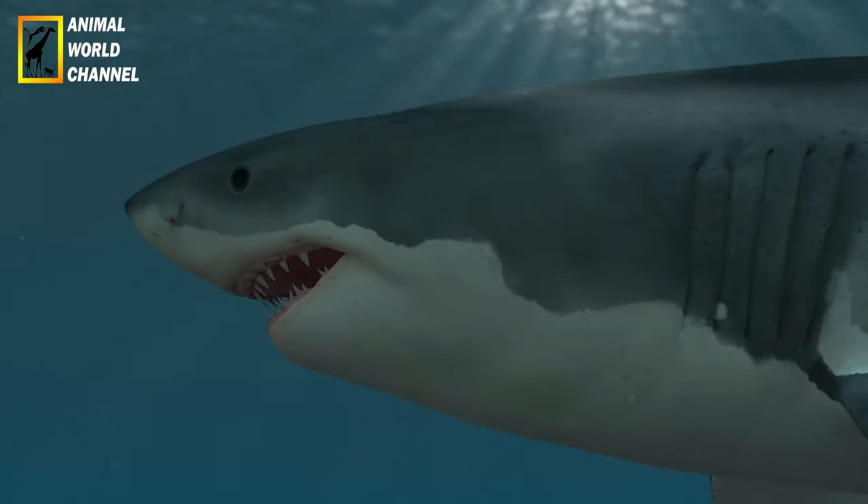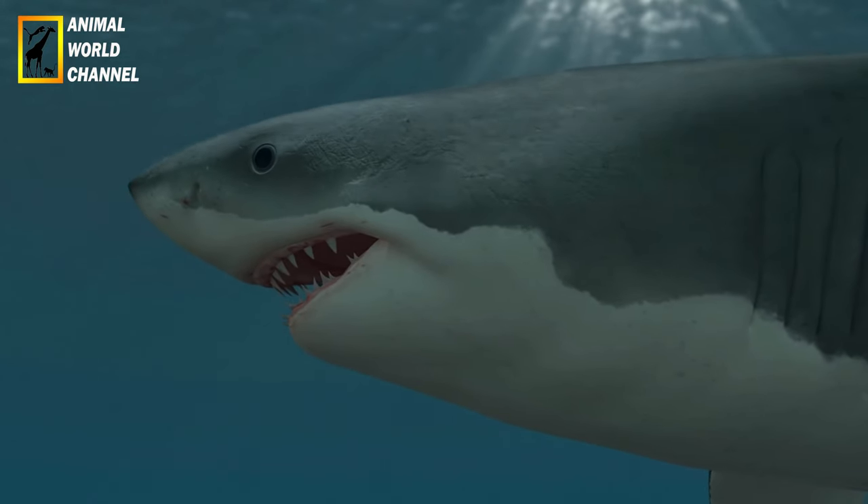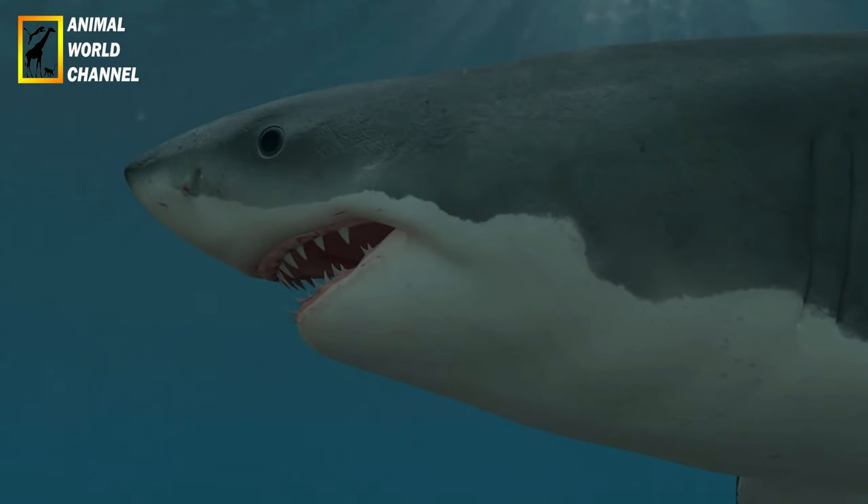Le grand requin blanc, également connu sous le nom scientifique Carcharodon carcharias, est l'une des espèces de requins les plus emblématiques et redoutées. Voici une description du grand requin blanc.